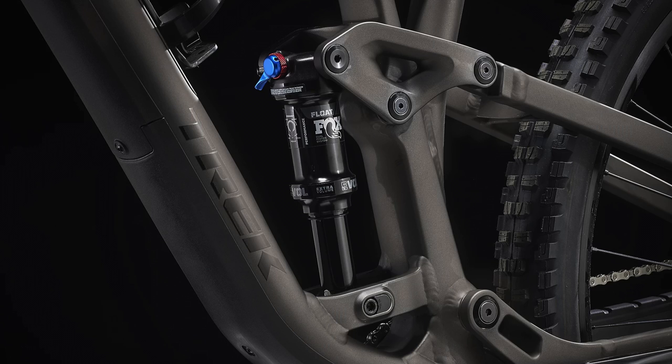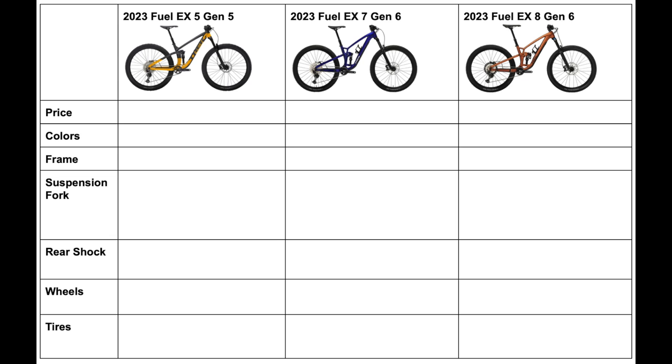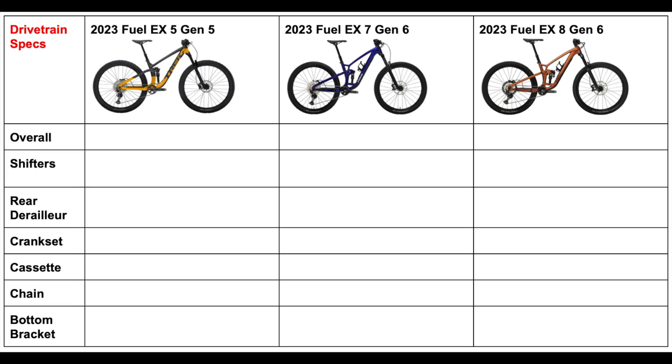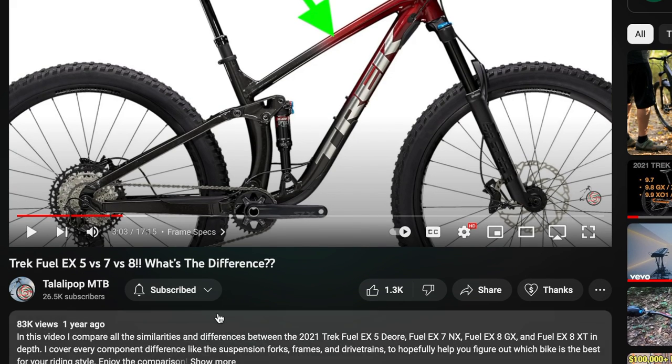For this comparison, I will be highlighting all of the various components on these bikes in detail, such as the suspension, the brakes, and the drivetrains, and I'll fill out three tables at the end of the video to show you all of those changes in one place. At the end, I'll also talk about my personal opinions on this lineup and which bike I think is the best overall. If you find this video helpful, I'd appreciate a like and a subscribe so I can continue making videos like this one.